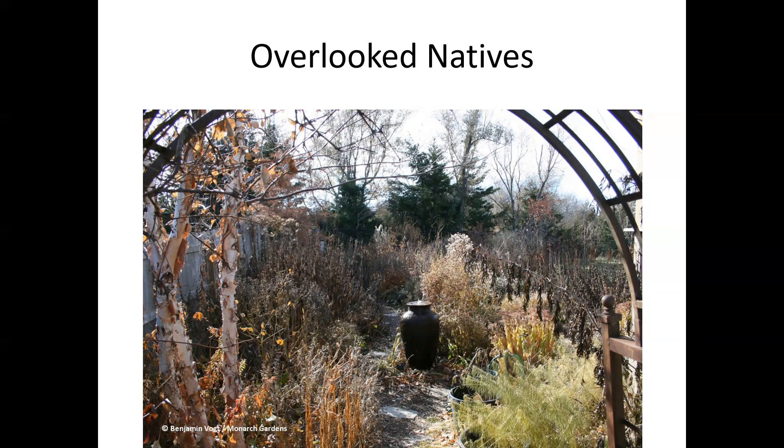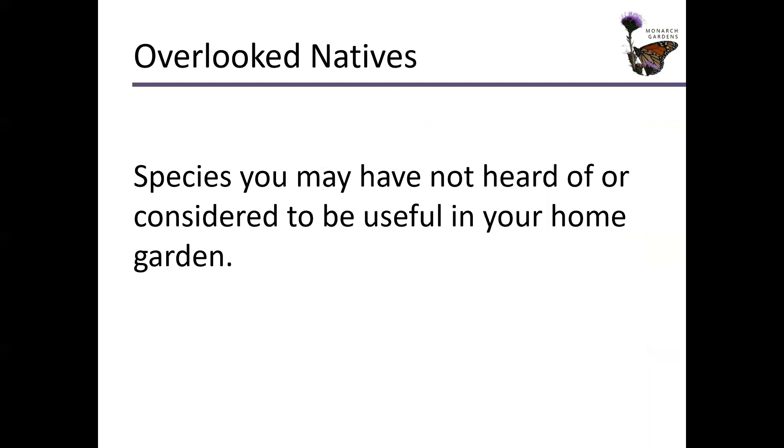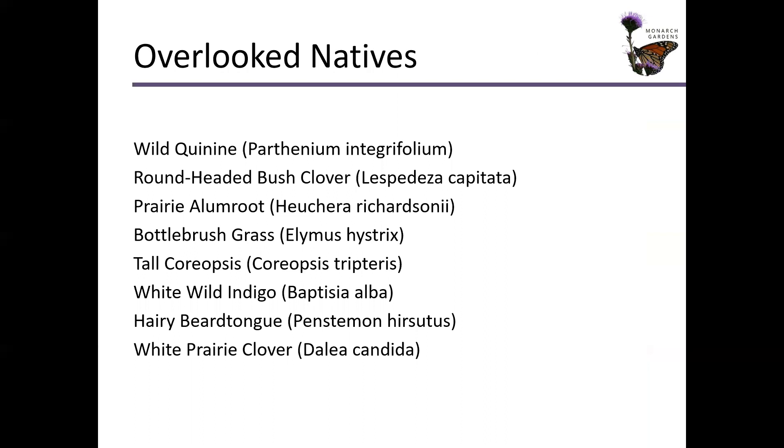Let's look at a list of overlooked native plants — and you might look at this list and say these aren't overlooked, I know all about these. But in my experience across the spectrum, I think a lot of them are overlooked, unknown, or just never considered. Wild quinine — that one comes with a caveat. We should definitely be planting it more because it's gorgeous. But I've found when planting it from plug, it establishes a lot better when you do it in spring rather than fall or late summer. Get it in there in April, May, or June, earlier in the south, later in the north.